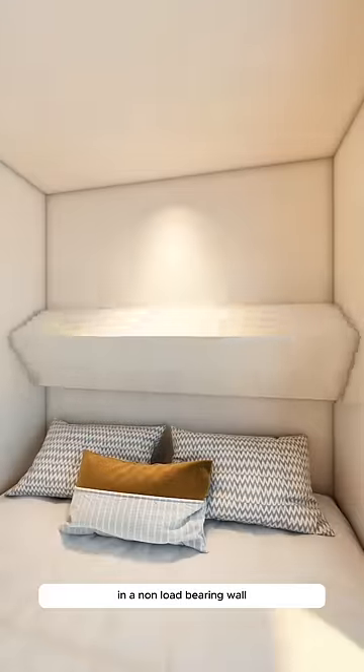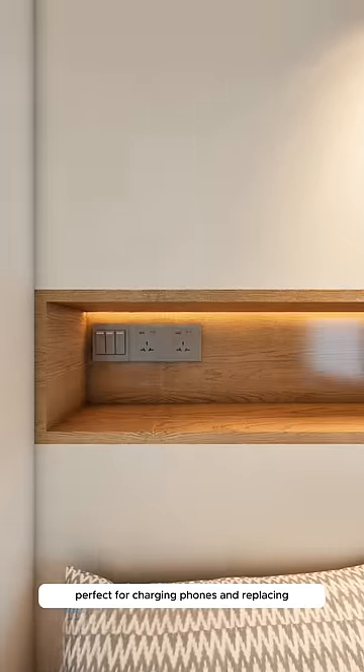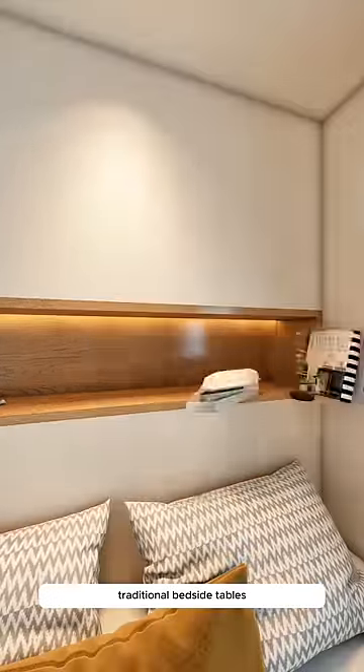In a non-load-bearing wall, dig a hole to embed wooden boxes for decorative switches and sockets, perfect for charging phones and replacing traditional bedside tables.